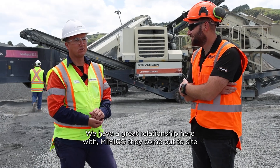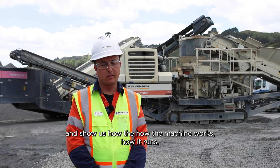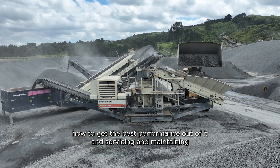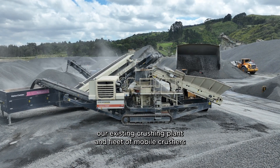We have a great relationship here with Mumico. They come out to site and show us how the machine works, how it runs, how to get the best performance out of it, and help with servicing and maintaining our existing crushing plant and fleet of mobile crushers.